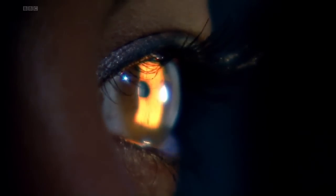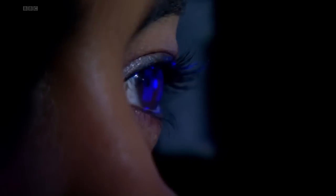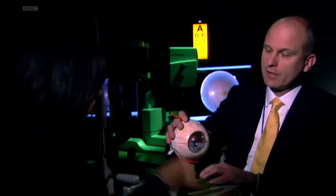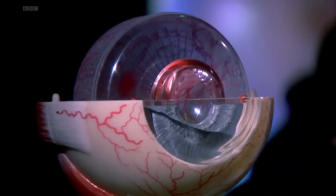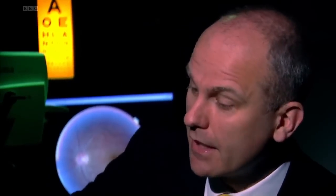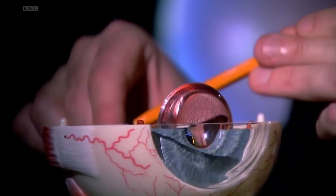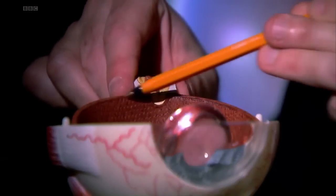Before I answer that, I've come to the Oxford Eye Hospital to find out how my own eye works. The eye is very much like a camera. The light rays will come into the eye, they'll be focused by the lens — like the lens of a camera — they'll go through the jelly of the eye, and then they'll be focused onto the back of the eye, onto a structure known as the retina,